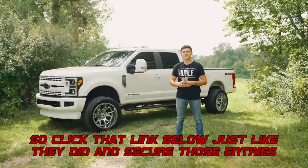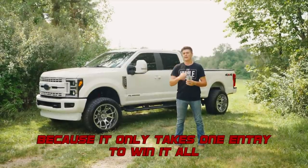Click that link below just like they did and secure those entries, because it only takes one entry to win it all. Good luck.